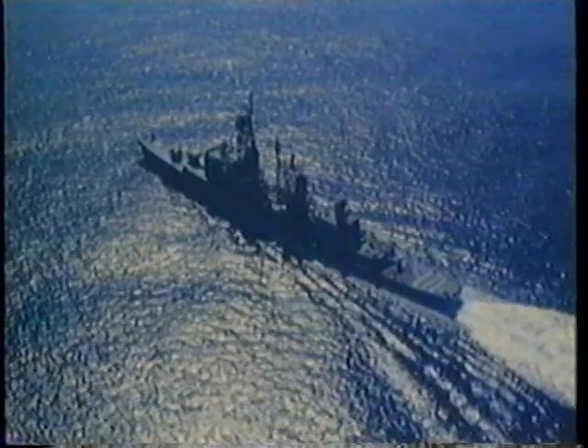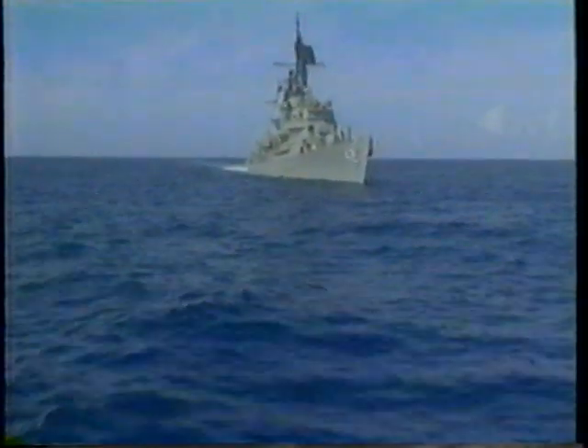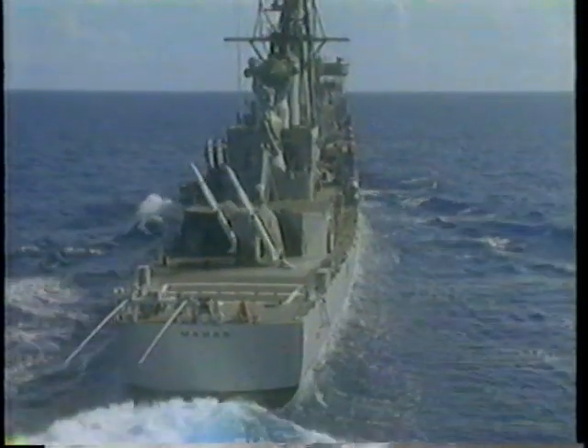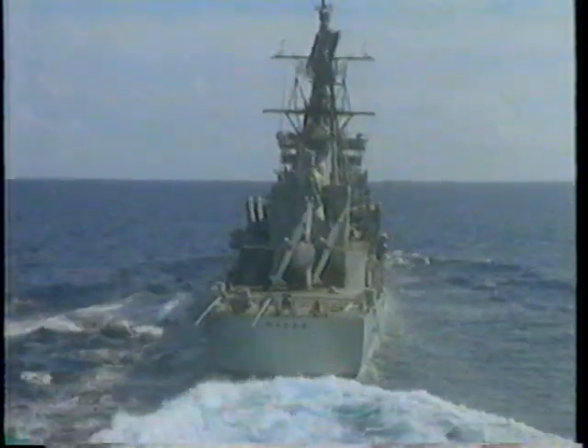This equipment was then installed in USS Mahan at the Charleston Naval Base. At-sea testing was accomplished in accordance with CNO Project 547-623 test procedures. Upon completion of the development test program, COMOPTEVFOR conducted operational tests. These resulted in approval of full production for the combat system and limited production of the SM-2 Block II ER missile.